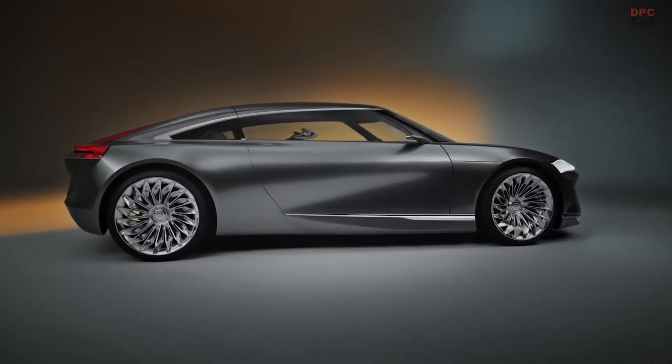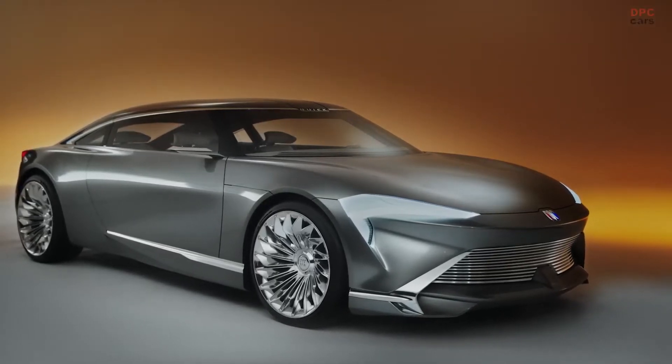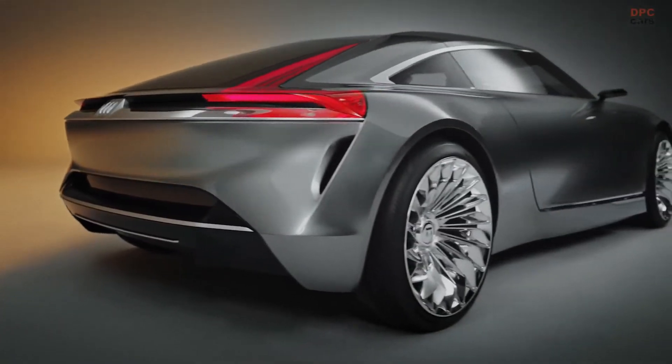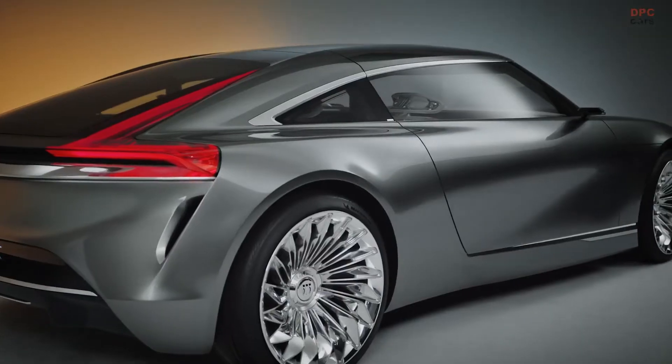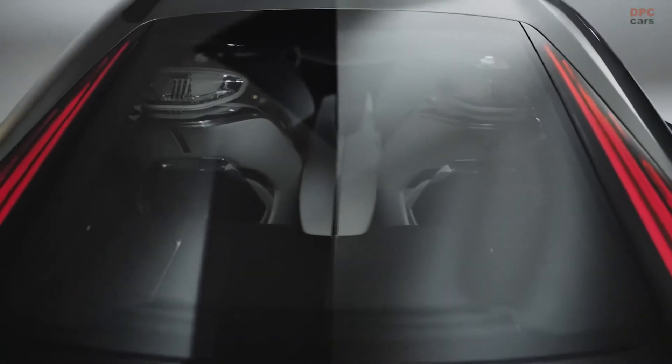The first electric production vehicle will bear the Electra name, reviving one of the most iconic nameplates the brand has ever presented. Sadly, that car should be named Wildcat and be exactly like the concept car with that name, which the company introduced on June 1st.